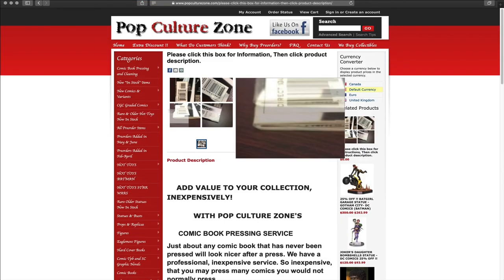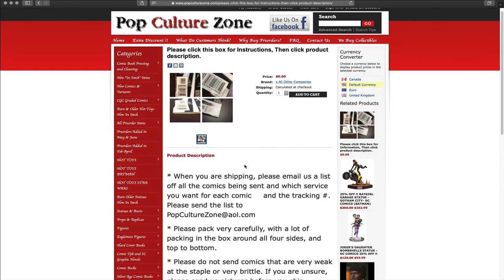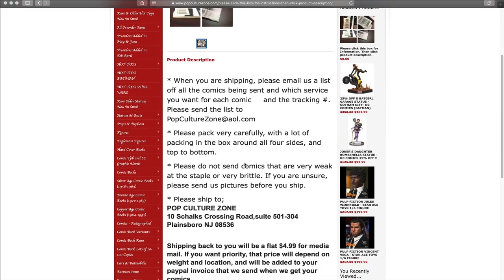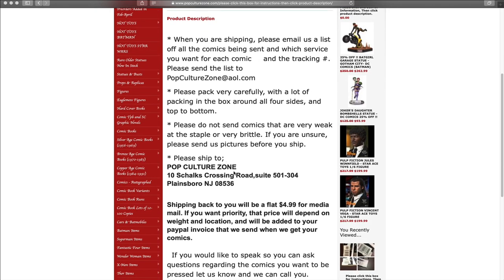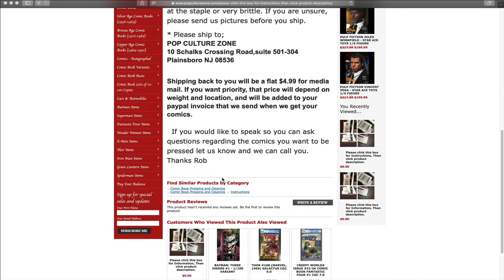If you go back up to the top, they also have an instructions tab. Click on that and it breaks down how to ship — there's an email address to let them know you're shipping and provide a tracking number. It advises you on how to pack carefully and to stay away from sending comics that are weak at the staple or very brittle. It also provides the shipping address, information on how they'll ship the books back to you, and their email address again in case you have any questions or require more information.